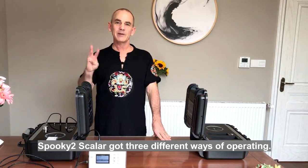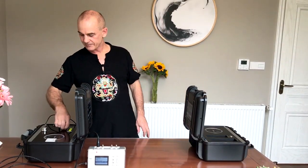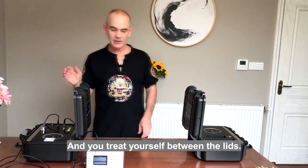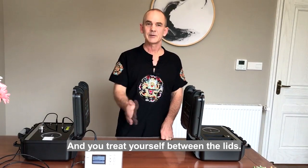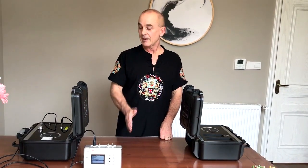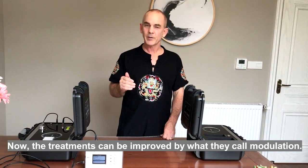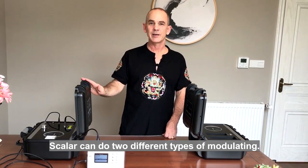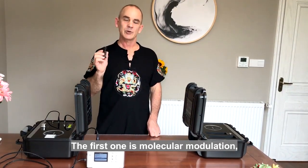Spooky Scaler has three different ways of operating. The first one, you simply turn it on and treat yourself between the lids. Treatments can be improved by what they call modulation. Spooky Scaler can do two different types of modulating — the first one is molecular modulation.